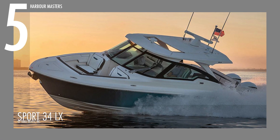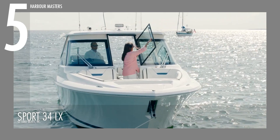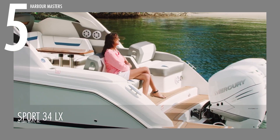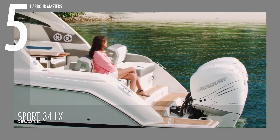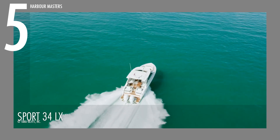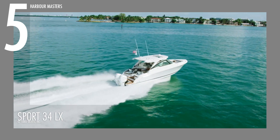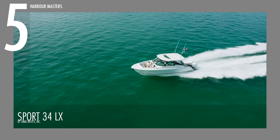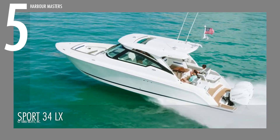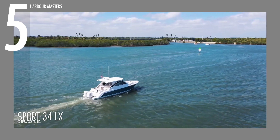Ranking at number 5 is the Tiara 34 Luxury Crossover, the exclusive model in the LX series. Powered by twin Mercury 300XL Verado V8 4.6-liter outboard engines, it can reach speeds of almost 37 knots with a maximum horsepower of 800. It has a range of 193 nautical miles or 357 kilometers and can store up to 757 liters of fuel along with a 114-liter water capacity. With a dry weight exceeding 6,000 kilograms, this boat guarantees stability and durability.